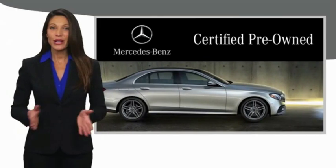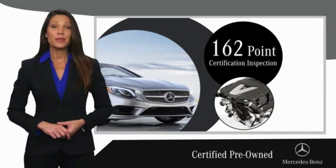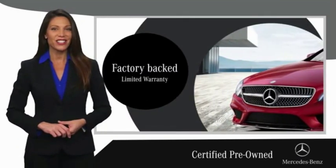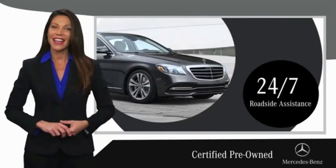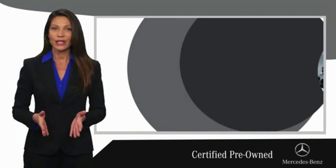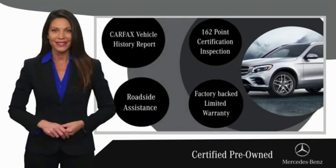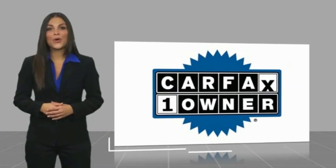A certified pre-owned Mercedes-Benz is so much more than a used car. It's built by a company famous for engineering triumphs, racing heritage, and its commitment to luxury, quality, reliability, and safety. Ask your dealer for details about the Mercedes-Benz certified pre-owned program. This is a one-owner vehicle with a Carfax vehicle history report.